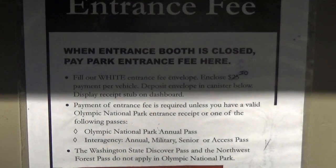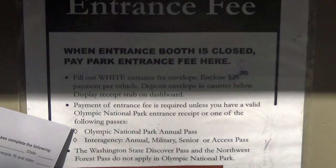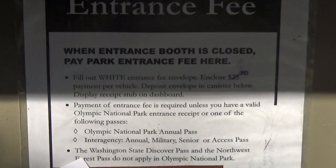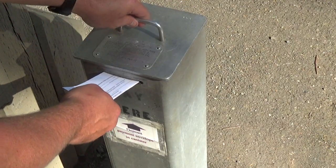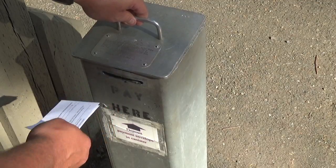The fee is required unless you have one of these passes here. If you just have the Washington State Discovery Pass or the Northwest Forest Pass, they do not apply to a national park — those are for state parks. You're going to see a little bin like this; you're going to take your envelope, throw it in there, and then jiggle it up and down until it gets all the way inside the box.